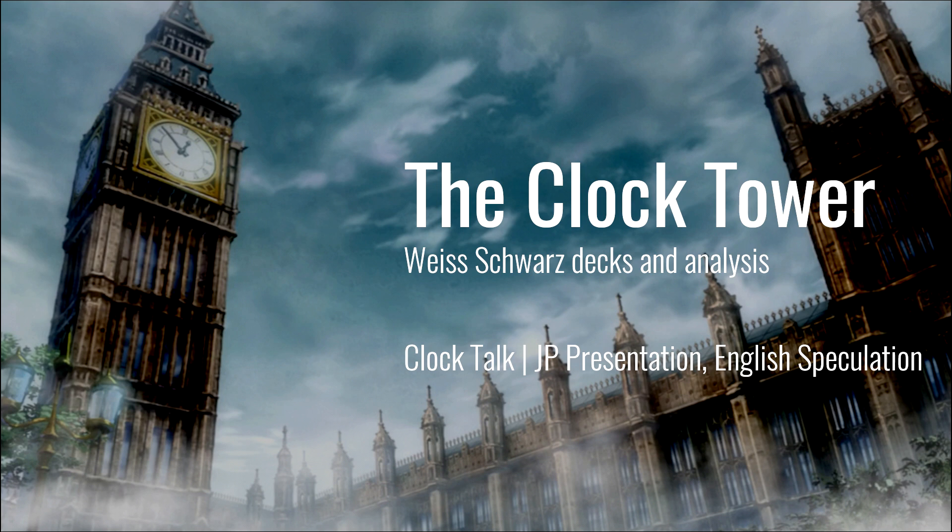Hey y'all, welcome to the Clock Tower. I'm Colton, here with Brandon. The Bushiroad JP winter strategy presentation happened last night. We are recording this on the day of release, which is not usually what we do, but we wanted to make sure we talked about this on the show. A lot of announcements last night — we're going to look at them briefly because we're interested in how they might affect English specifically.